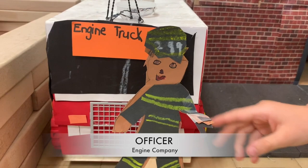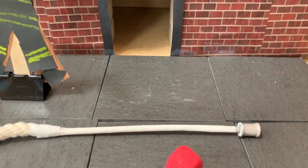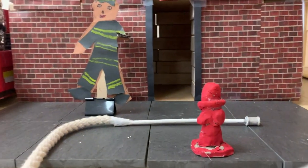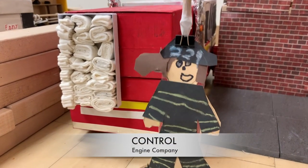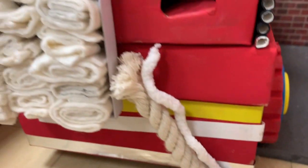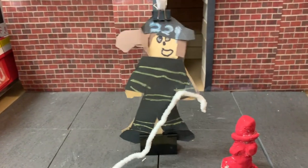I'm the engine company officer. The engine company's job is to use water and hoses to put out the fire. I keep track of all the engine company firefighters and lead them into the burning building. They need water to put out the fire on the second floor. I'm the control firefighter. I decide how many hoses we need and what size hose will work best to put out the fire.